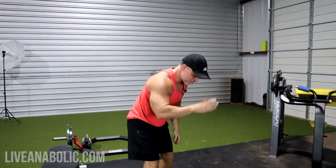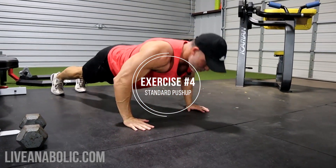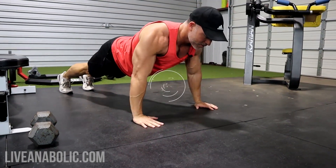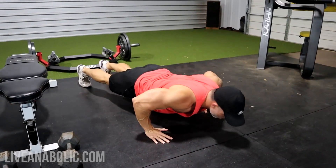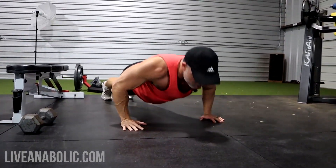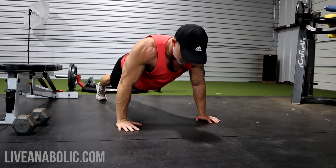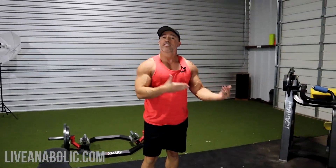Then you're going to do a standard push-up. Five, five more — and five. That's your 10 reps, 40 total reps. Take your breather here.